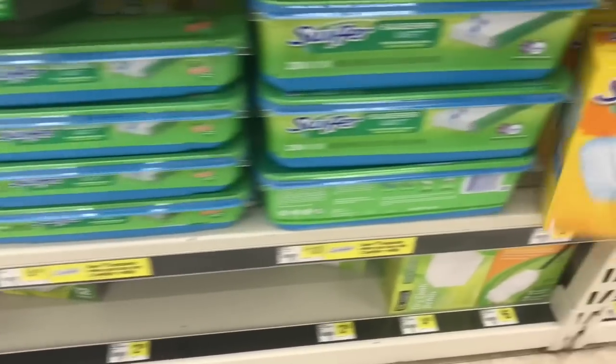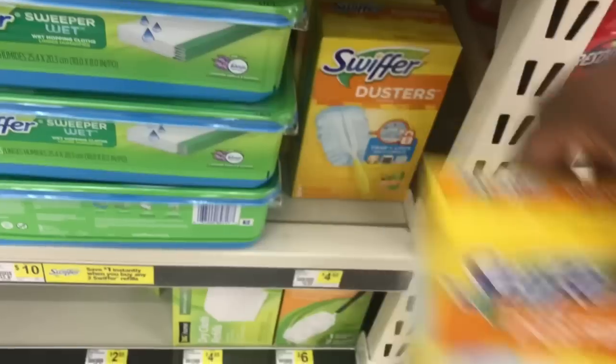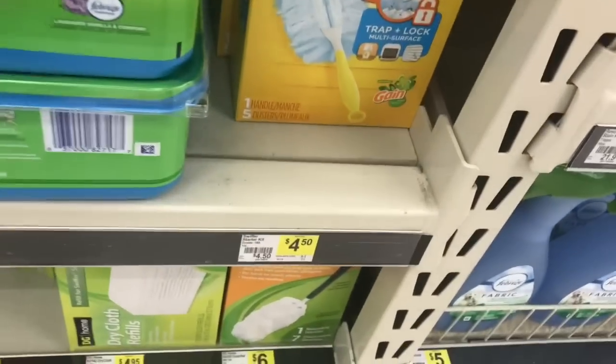Tell me in the comment section — what is your favorite Gain scent? Moving on — next item we'll be grabbing is the Gain-scented Swiffer Duster Starter Kit. It's four dollars and fifty cents. Throw it in the cart.